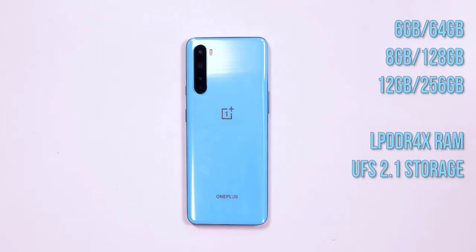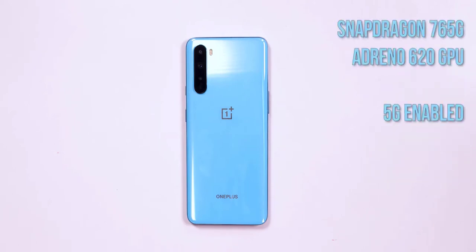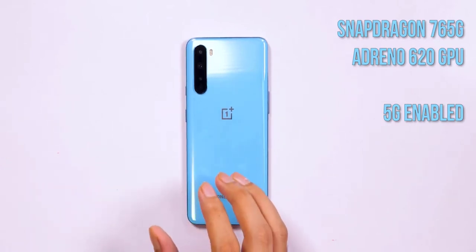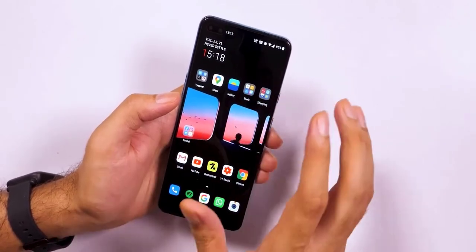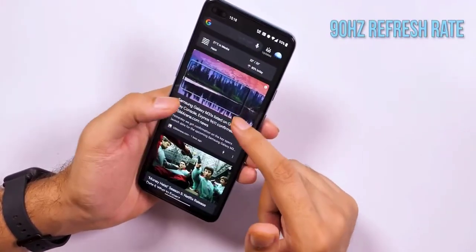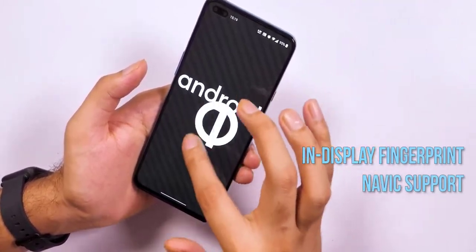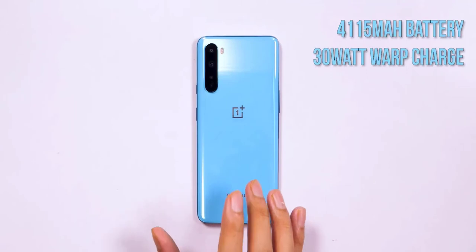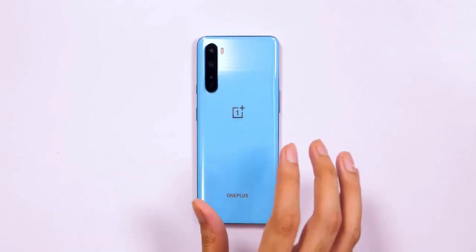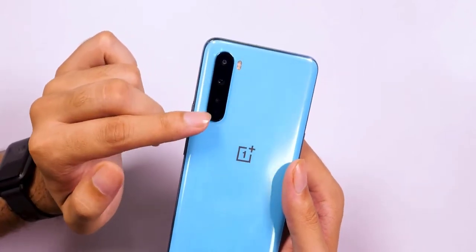The quad cameras on the rear comprise a 48MP primary snapper that utilizes Sony's IMX586 sensor, a 2MP macro lens, and a 5MP depth sensor. The camera offers all the usual features like support for shooting 4K video at 30fps, along with Nightscape, AI scene detection, and the ability to shoot in RAW. There's also support for super slow-mo at 1080p 240fps and time-lapse at 4K 30fps. Preliminary shots look promising, though it's a tad early to comment on the Nord's full shooting capabilities.